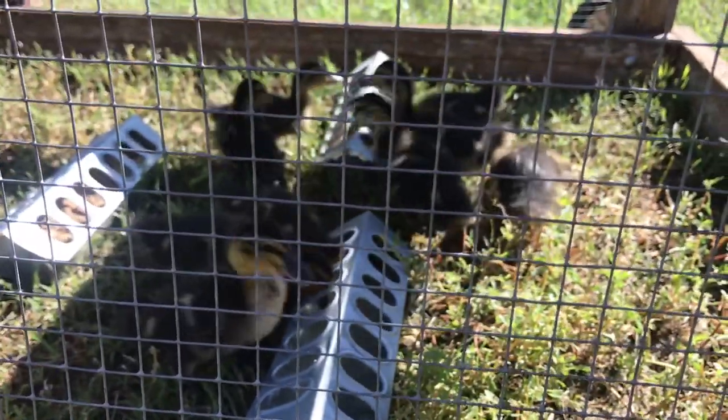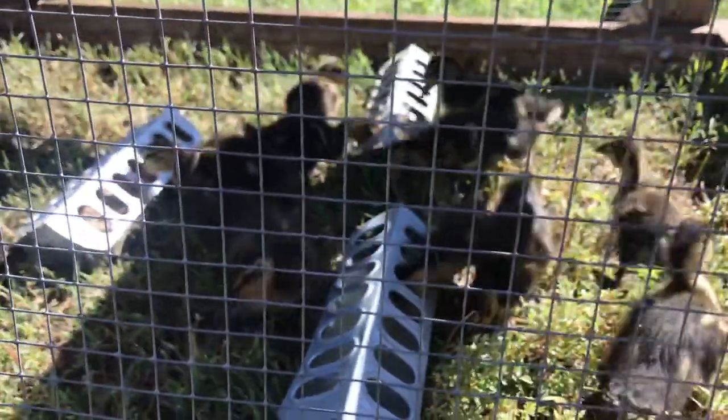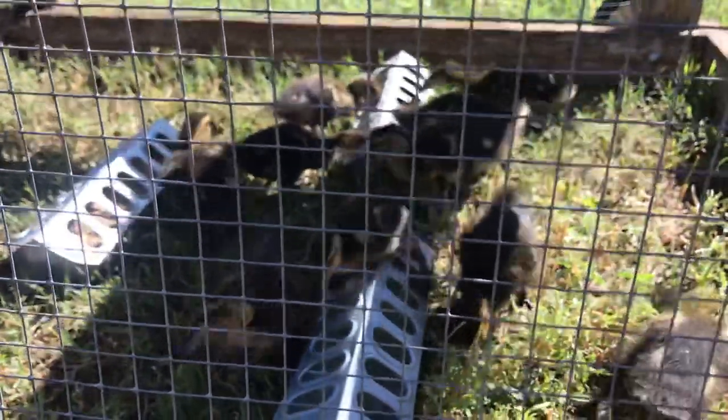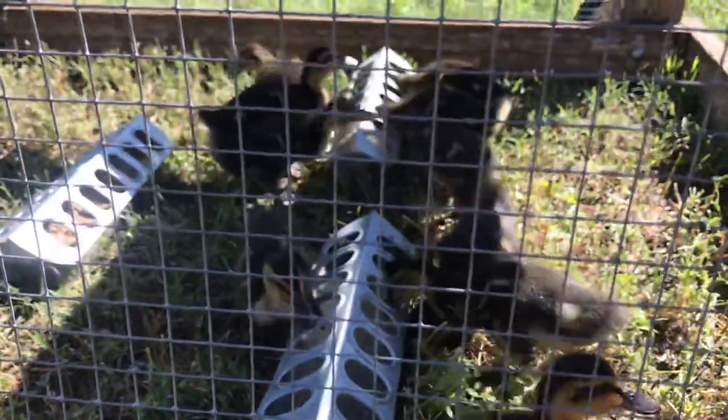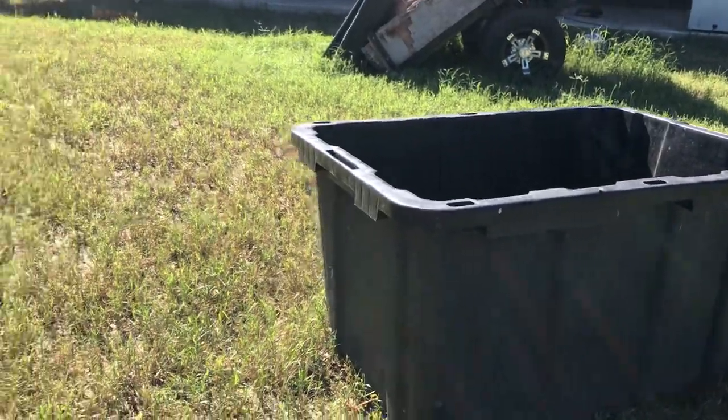I'm not comfortable with them being left out. And if I did leave them out, what I would do is I would mount a heat lamp or two — because two is one and one is none for them — so that they would have a source of heat. But since there's only 10 of them, it's real easy to just pick them up and put them in their transportation tub and bring them back in the house at night.